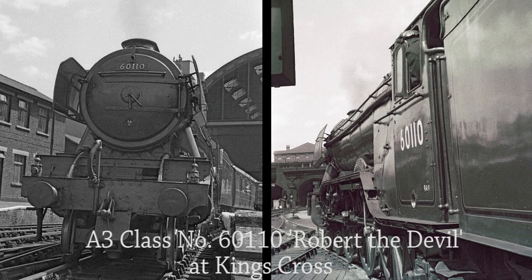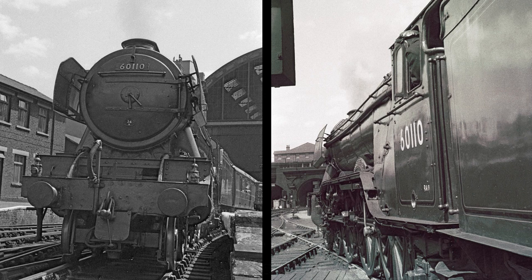Next come two fine shots of A3 class No. 60110 Robert the Devil as she leaves King's Cross station on the 15th of June 1962. Quite a number of A3 and A1 Pacific locomotives were named after famous racehorses, and Robert the Devil won the St Leger in 1880. The first A3 was withdrawn in 1959, and by the early 1960s the Deltic fleet began to replace the A3s on the East Coast Main Line. The A3s moved to other duties, most notably the express passenger service to Scotland on the Midland route out of Leeds. No. 60052 Prince Palatine was the last A3 to be withdrawn in January 1966.